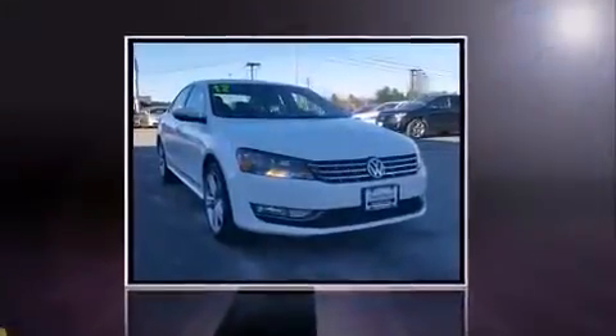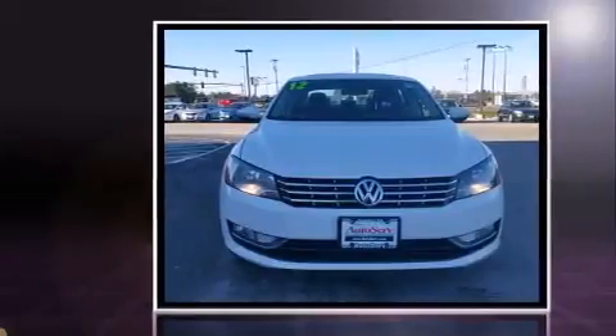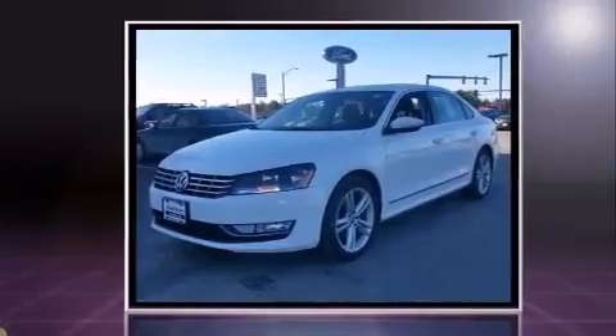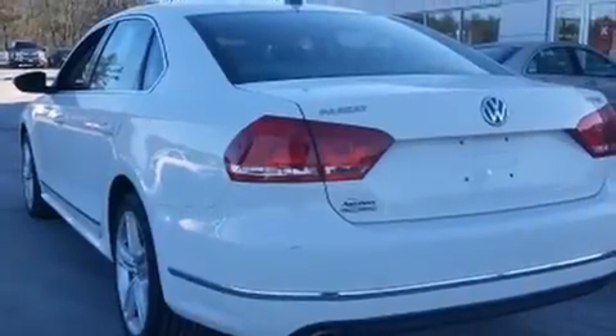Introducing the 2012 Volkswagen Passat. This four-door, five-passenger sedan provides exceptional value. It features an automatic transmission, front-wheel drive, and a two-liter four-cylinder engine. The engine breathes better thanks to a turbocharger, improving both performance and economy.